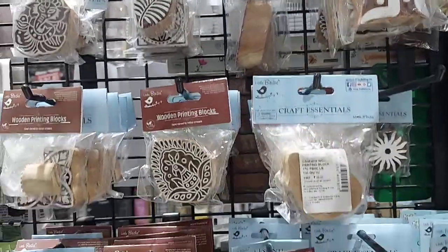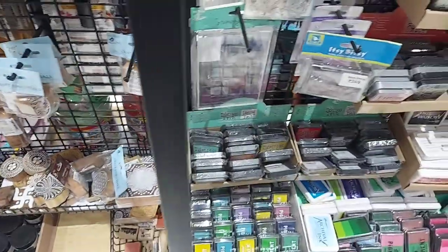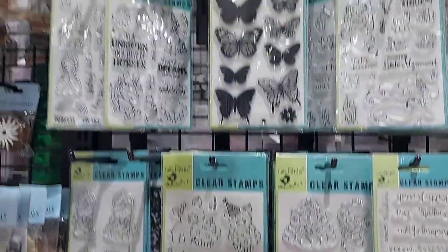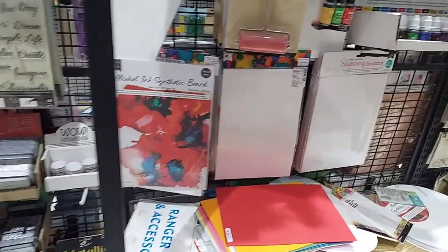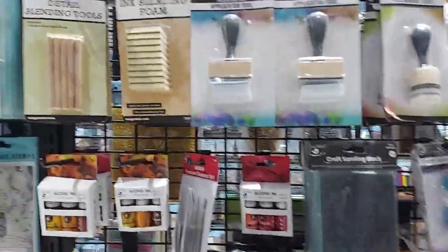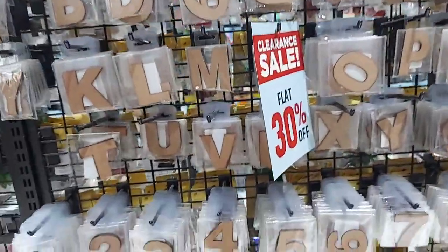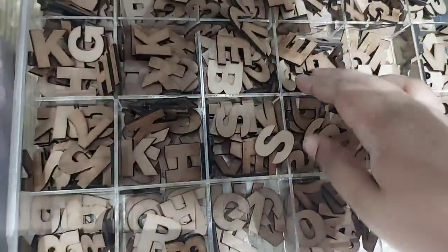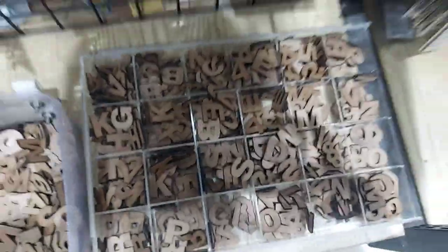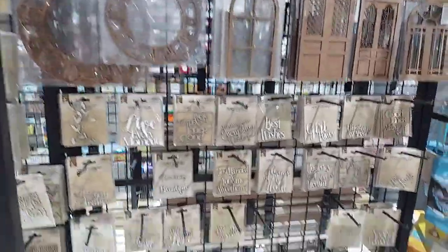There are a lot of block prints here — many different designs like happy birdies, barbies, and more. There are many colors available. I also have a lot of designs that I use regularly.